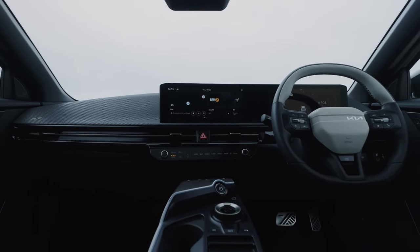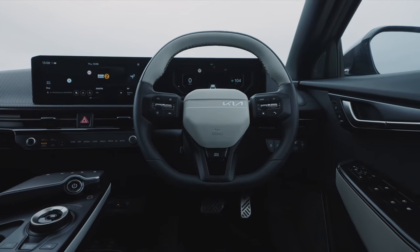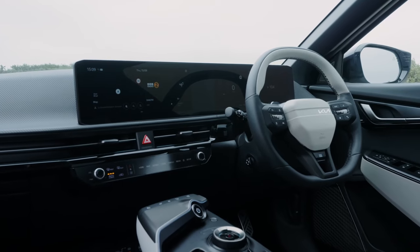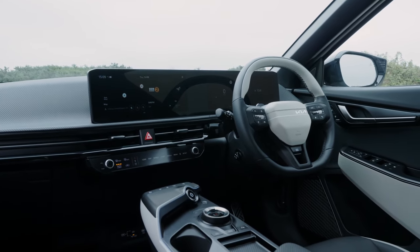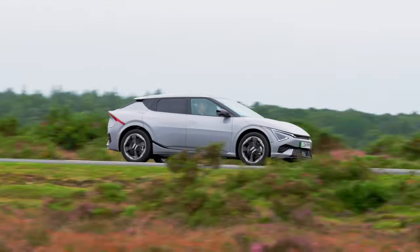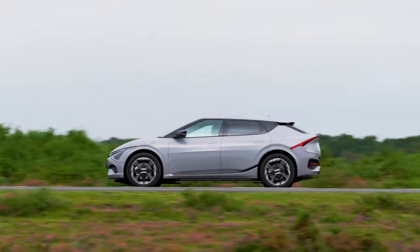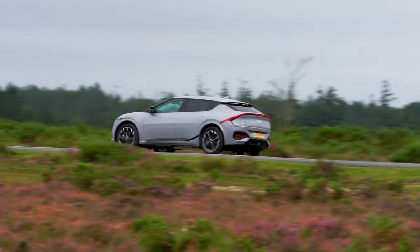UK customer deliveries will start in Q3 2024, with customers able to choose from Air, GT Line, and GT Line S variants from launch. The EV6 Air price starts from £45,575; GT Line starts from £48,575; and GT Line S starts from £53,675. The new EV6 GT will follow in early 2025.